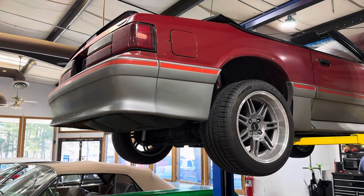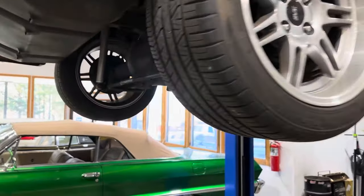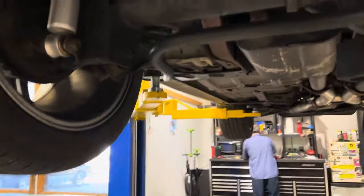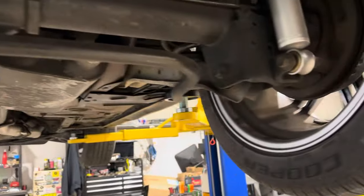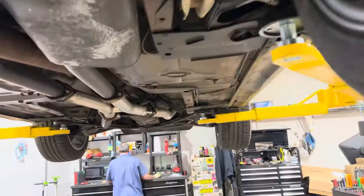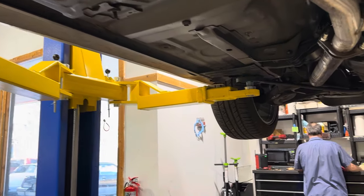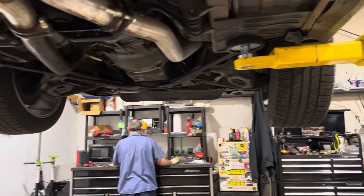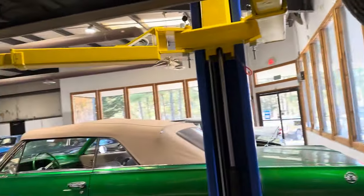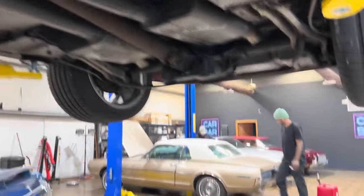Okay, all right, let's take a look up underneath this 1987 Ford Mustang GT convertible.